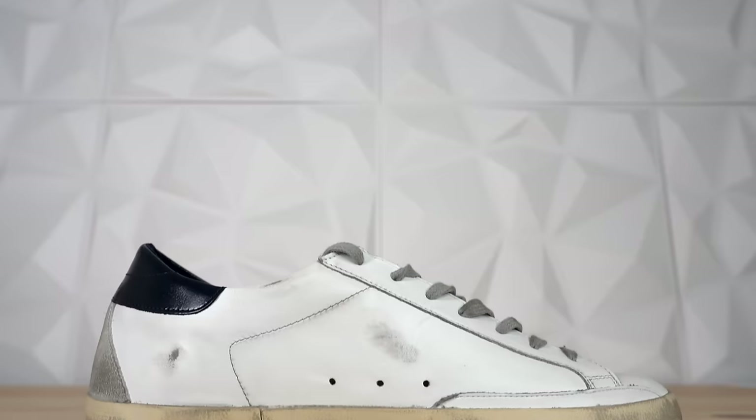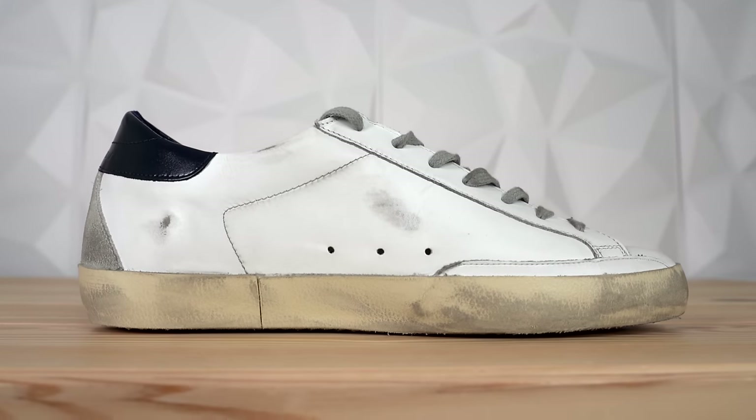Something that I found out when I was researching this company is that they're actually very, very selective about who can sell their products. It might look like a beat-up pair of Stan Smiths, but you will never find this at a place that sells things that aren't premium. And as I mentioned before, this shoe cost me $420 brand new, and that's pretty much the standard price for their sneakers, which is kind of surprising when your shoe looks like this.